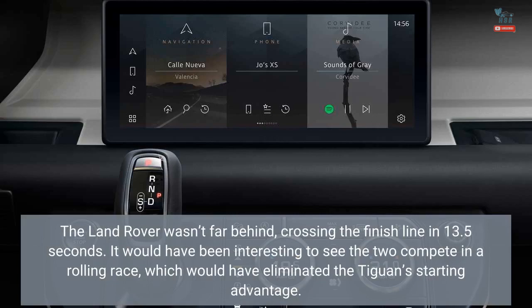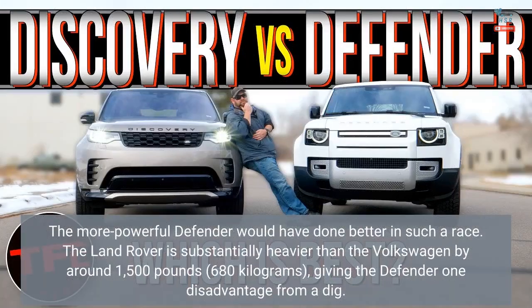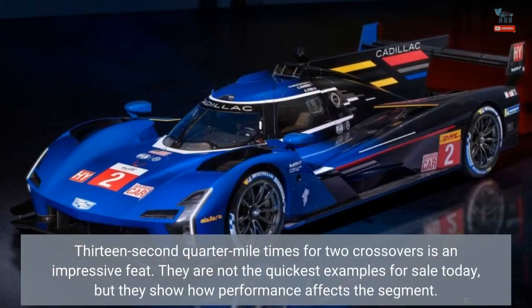It would have been interesting to see the two compete in a rolling race, which would have eliminated the Tiguan's starting advantage. The more powerful Defender would have done better in such a race. The Land Rover is substantially heavier than the Volkswagen by around 1,500 lb, giving the Defender one disadvantage from a dig. 13-second quarter-mile times for two crossovers is an impressive feat. They are not the quickest examples for sale today, but they show how performance affects the segment.